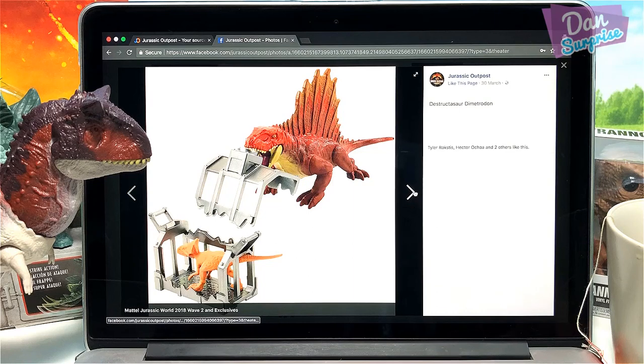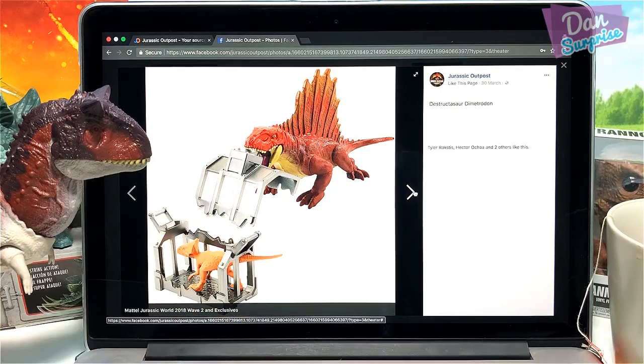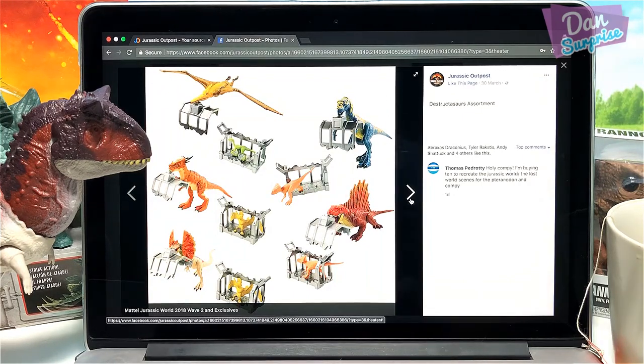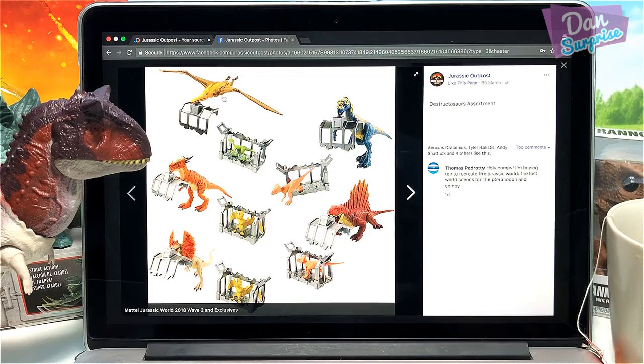Let's have a look at the next one. You can keep this small little dinosaur inside this metal cage, and the Dimetrodon seems to be holding on one end of the cage — that's funny. This Dimetrodon actually looks very nice. I love this huge sail. Nice colors. The mouth can be open and closed, I think. So this is the entire overview of the Destructosaur assortment: you have a Dimetrodon, Stigmoloch, Dimetrodon, Dilophosaurus, and what looks like a Velociraptor. I like the Dimetrodon the most — what about you guys?